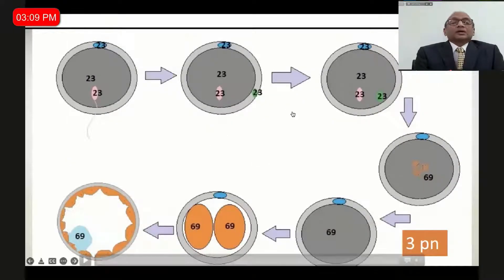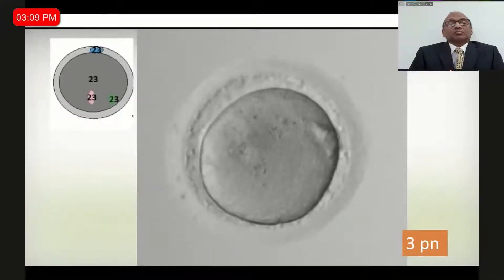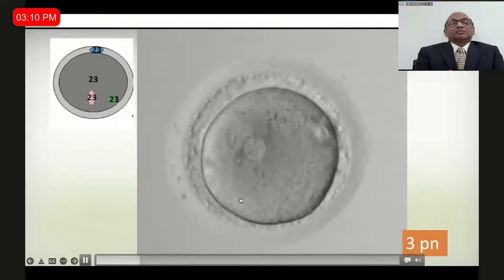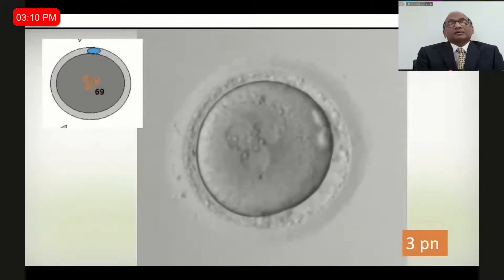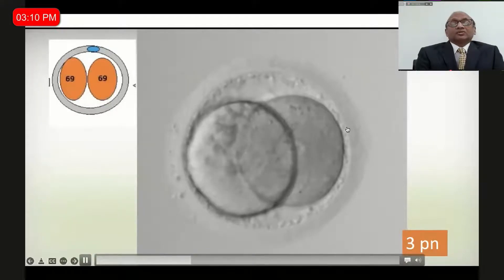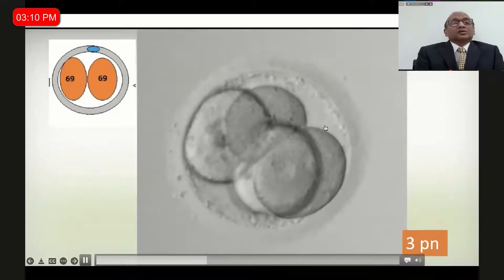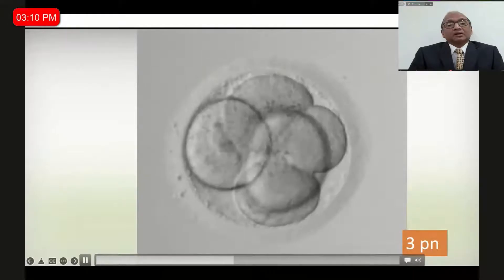Here I am showing you triploidy and how it forms. You see two polar bodies. If you see only one polar body, the cause for triploidy is from the female. If you see two polar bodies, the cause can be from the male. In the video, you see both polar bodies, and then a third pronucleus appears. If you don't observe with time-lapse, you might miss the 3PN and see what you think is a good two-cell embryo, then a four-cell embryo, and transfer it thinking things are good. In a triploidy you are missing this information — unless you are using time-lapse monitoring, you will not be able to pick it up.